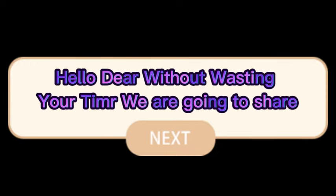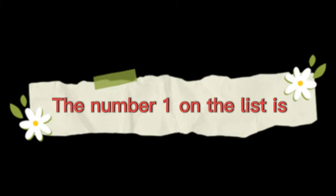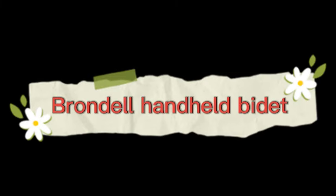Hello dear, without wasting your time we are going to share the top 5 best handheld bidets of 2023. The number 1 on the list is the Brandel Handheld Bidet.